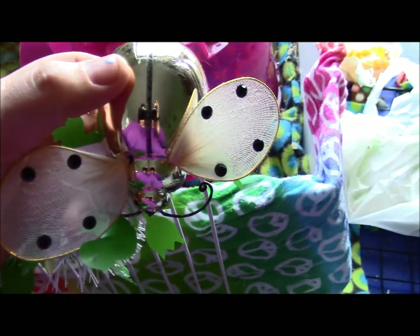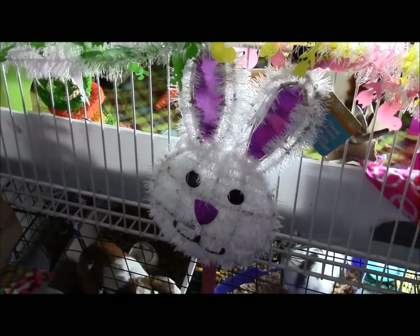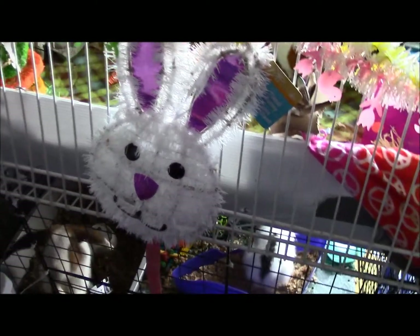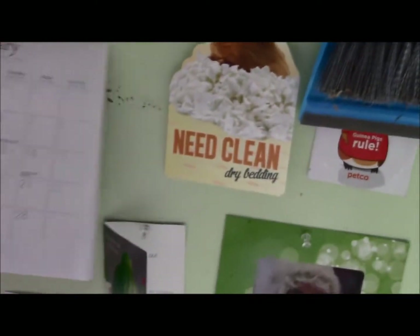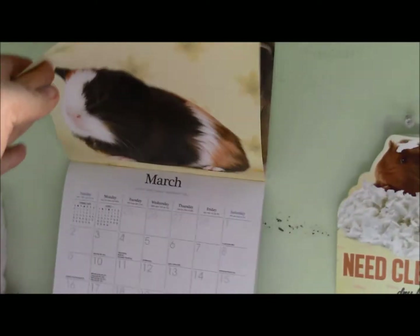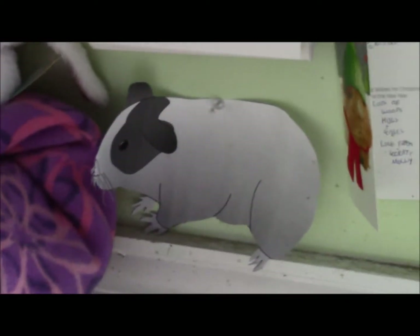There are bunnies on the garland too. I've got this really cute little ladybug — I'm going to call it a butterfly. Then I've got this super cute little bunny decor, and then their calendar which hasn't been changed over to March yet — I keep forgetting to do that. And there's just a little guinea pig cut out there.